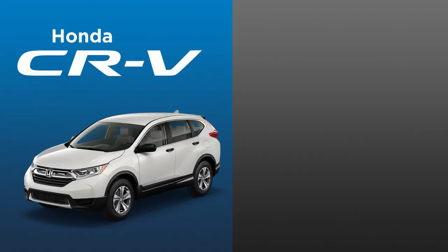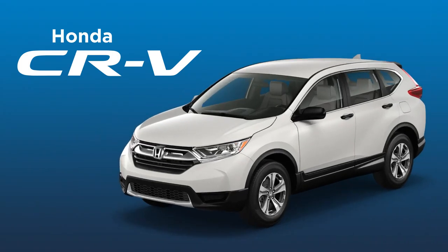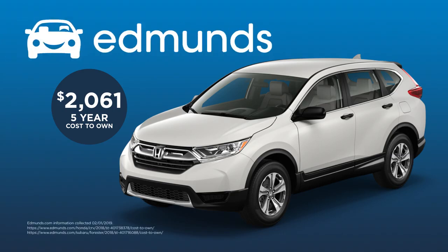When comparing the Honda CR-V LX all-wheel drive to the Subaru Forester 2.5i all-wheel drive, to us, there is no comparison. The CR-V will save you $2,061 over the Forester. According to an Edmunds.com five-year true cost-to-own analysis, that's $412 saved each year.